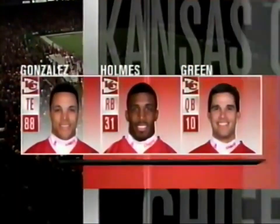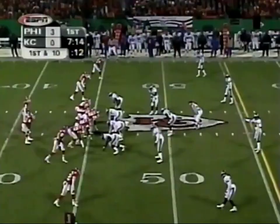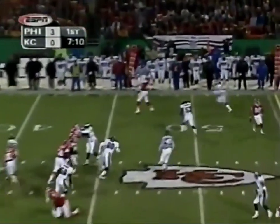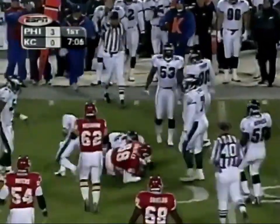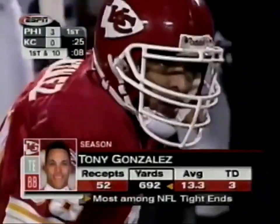Now the Chiefs have the ball. The man that's got to be their star tonight is Tony Gonzalez — he has got to win the one-on-one matchups. He's the most dangerous tight end in the NFL. Let's come quick out to Gonzalez. The all-pro tight end gets only a couple of looks, with Bobby Taylor out there having another brilliant Pro Bowl season.